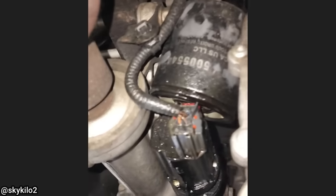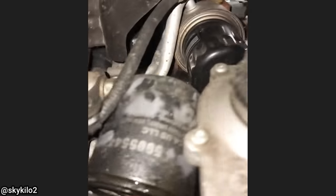And this customer came in because they have a small oil leak after having their oil change at another shop.